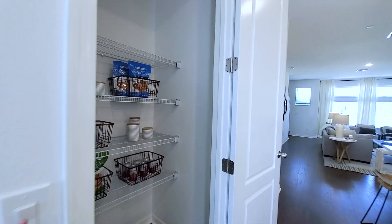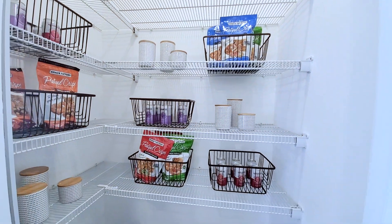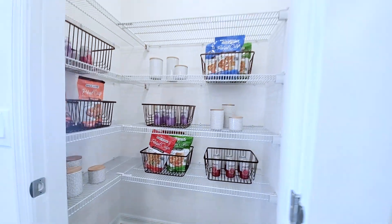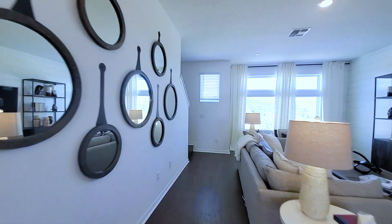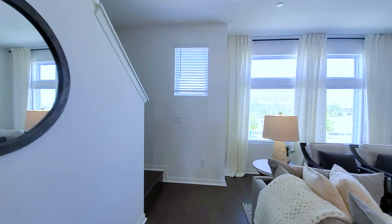This is your pantry — semi walk-in, definitely a walk-in pantry. I could definitely fit in there. Let's go to the third floor. So half wall again, but you have the hardwood going throughout — downstairs to here on the second floor.